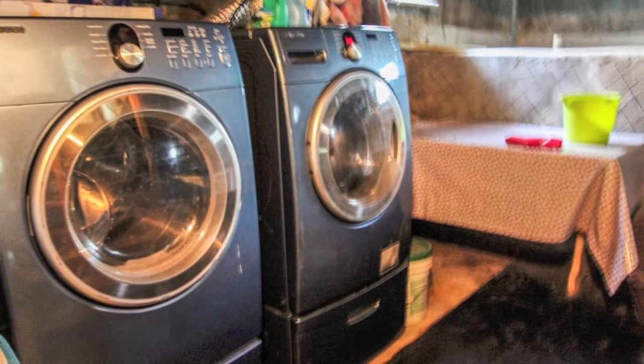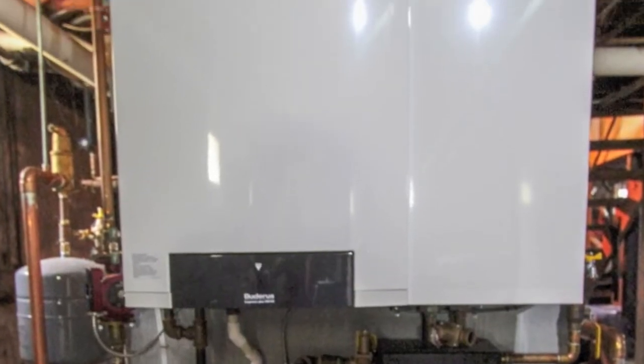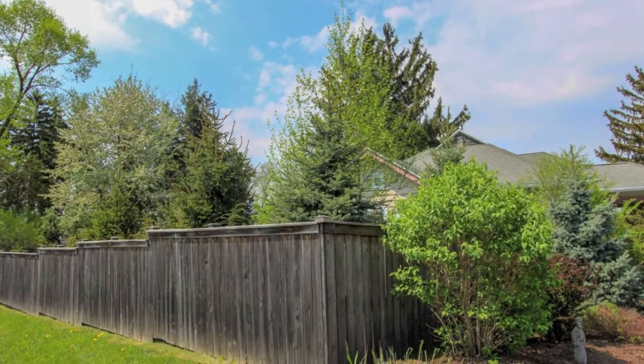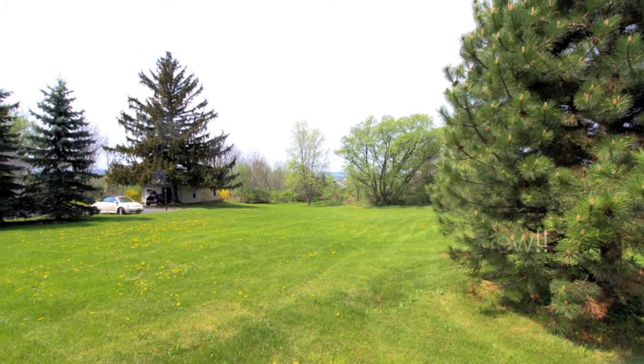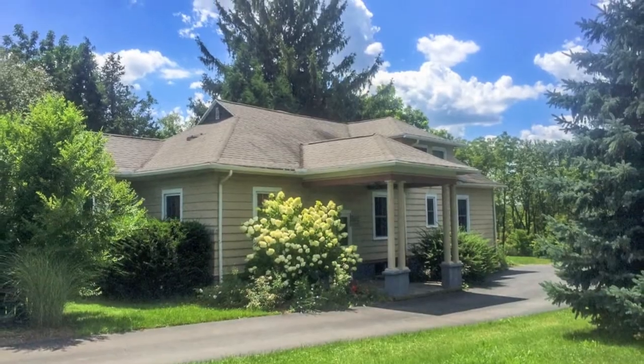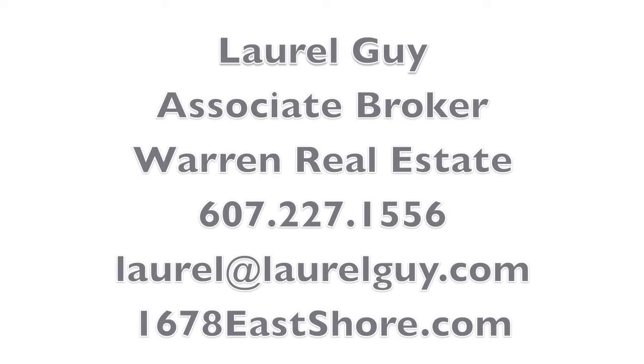So many great improvements: a new laundry, a new high-efficiency boiler, and a 30-year roof. It's close to Stewart Park in downtown Ithaca. 1678 East Shore Drive is a house you'll fall in love with. Here's the fridge. We're done!